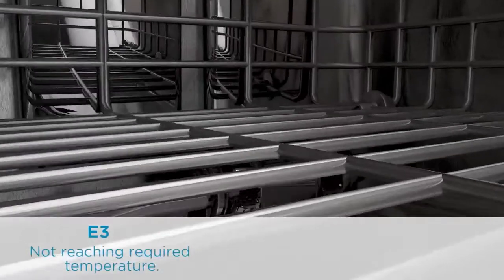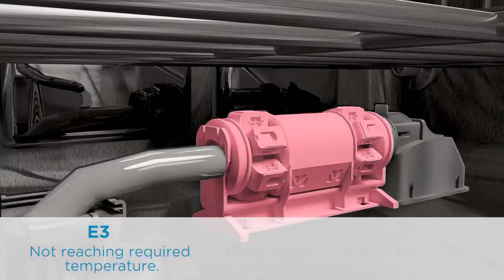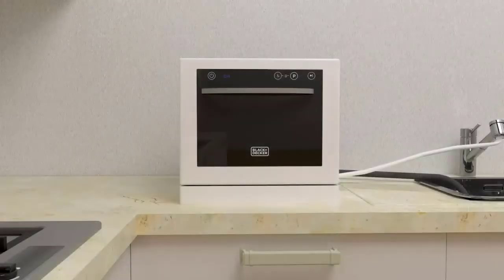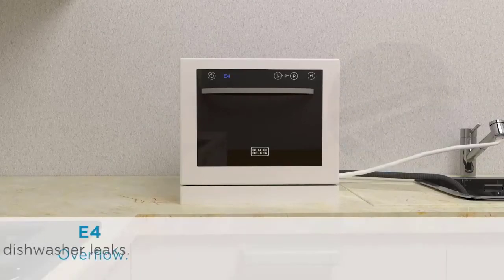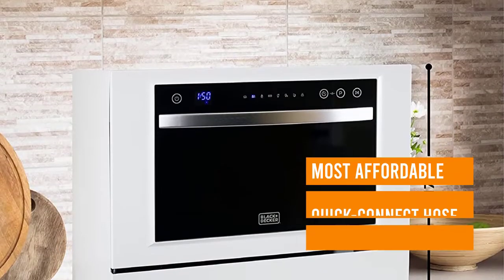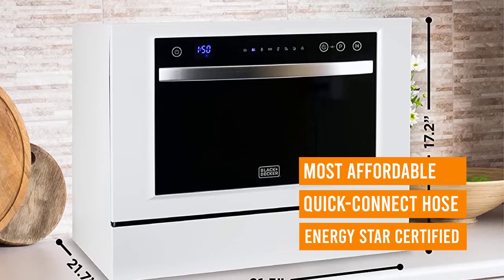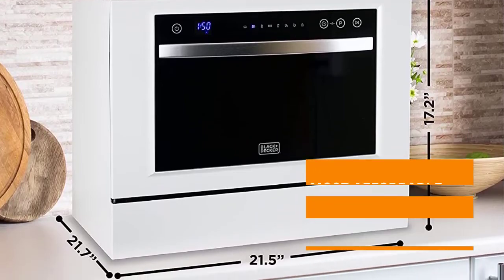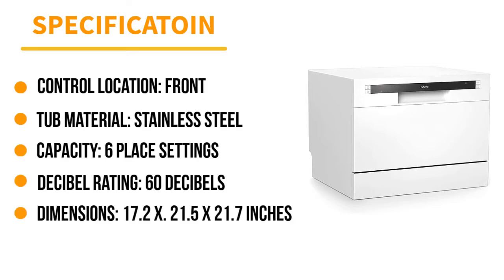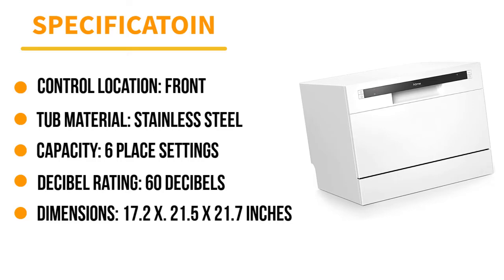Despite its low price, this countertop dishwasher offers a wide range of wash settings, including heavy, normal, eco, glass, 90-minute, and rapid modes. It has both upper and lower spray arms in its stainless steel tub, and there are even high-temperature washing and heated dry settings. A three-part filter system helps to keep food out of the pump and wash arms, and the unit is ENERGY STAR certified. However, you will want to pre-rinse dishes to remove any large particles or caked-on food, as this unit isn't the most effective at getting tough gunk off.